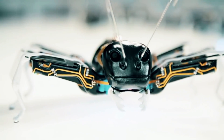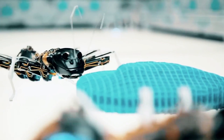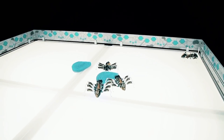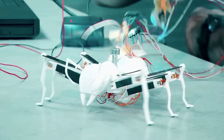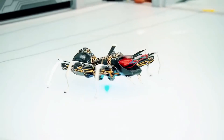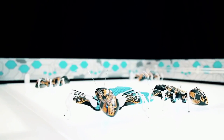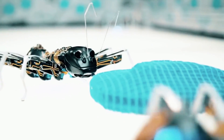The bionic ant created by Festo is an amazing robot inspired by ants. It can move precisely with six legs and micro actuators, detect its environment, and communicate with other bionic ants. All the necessary components are housed inside its tiny body. This robot has the potential to work together as a team and complete tasks. The bionic ant is a model of efficiency and cooperation, and may be the way robots work together in the future.